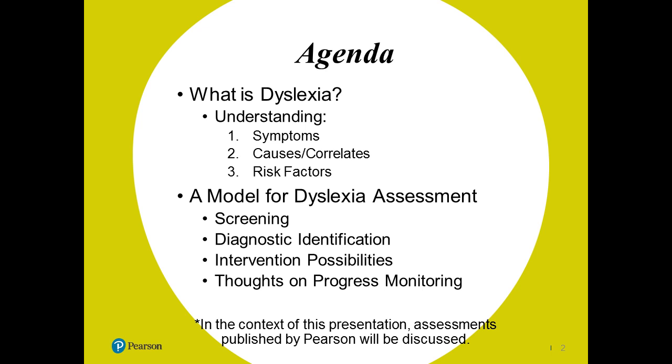Before we get started, I want to let you know that I am going to talk about this case study and we will be going over some assessments published by Pearson. I am working for Pearson, so I'm going to talk about some assessments that I've done in this case study that were Pearson-specific. It's not uncommon for us to talk about those.